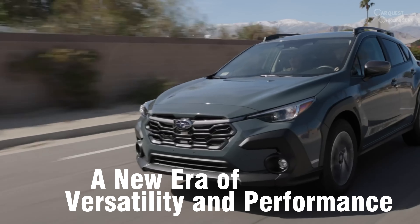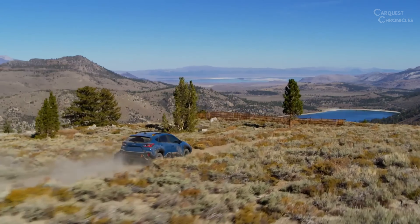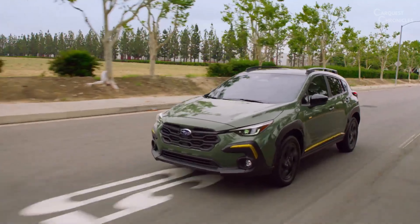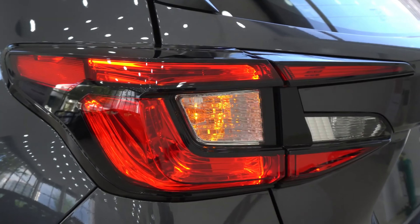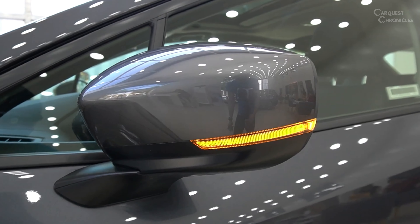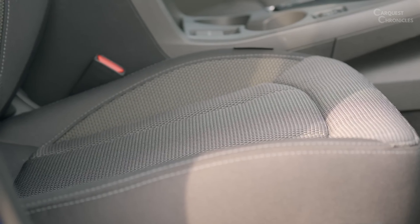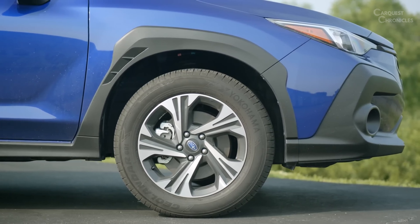With the unveiling of the 2024 Crosstrek, Subaru aficionados and newcomers alike have much to be excited about. This latest iteration combines an eye-catching design, versatile performance options, and an array of advanced features to create a well-rounded and appealing compact SUV. Whether you're navigating city streets or exploring off-road trails, the 2024 Crosstrek promises to deliver a driving experience that is as exhilarating as it is practical, setting a new standard for the modern crossover.